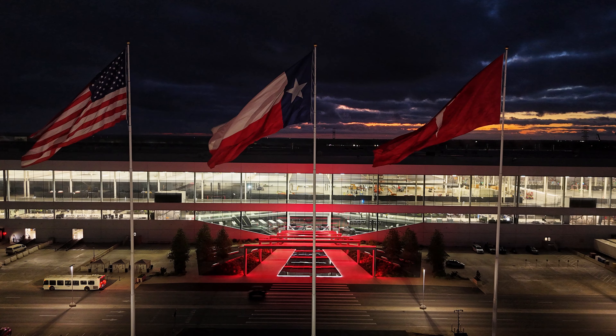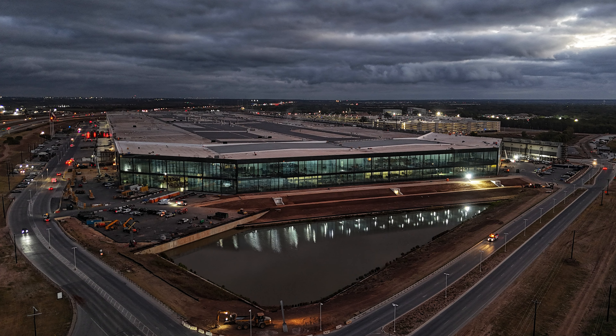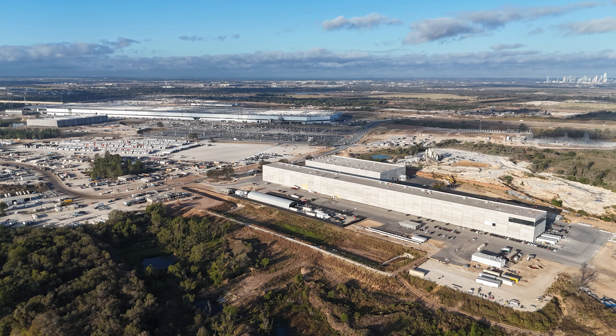There's a lot more to see. We'll go ahead and get into the drone, do some early morning flights, and take a look inside GigaTexas. Then we'll take a look around the entire site as well and get a good feel for where we are on the last Friday of October here at GigaTexas.